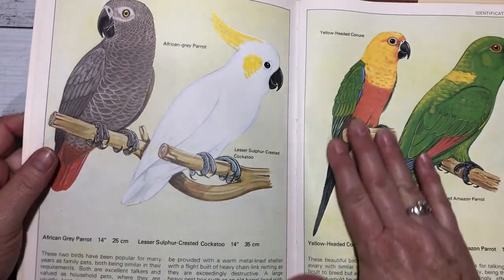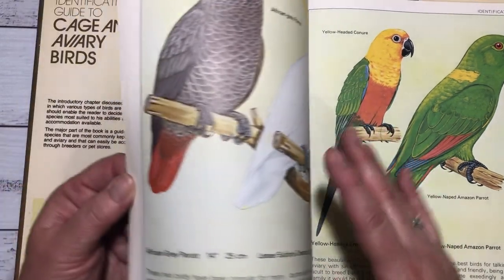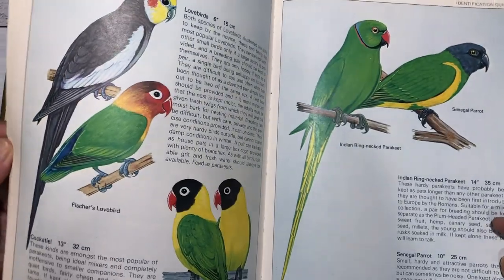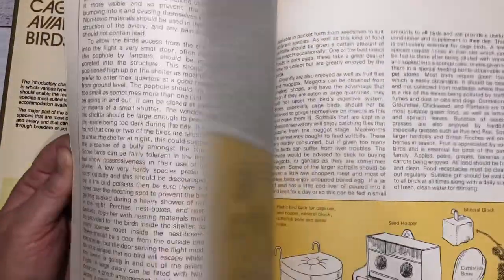Oh, a cockatiel — I miss my baby boy. I had to give my son's cockatiel away before we went away travelling and I felt so bad. I've missed him ever since — he was like my best friend.